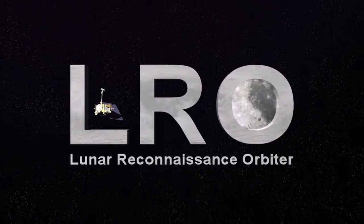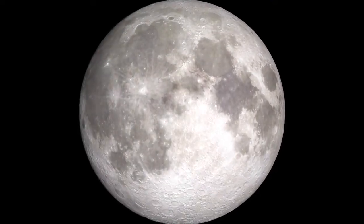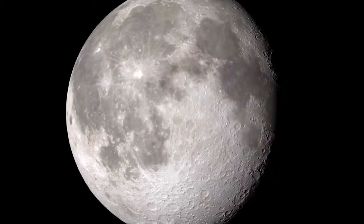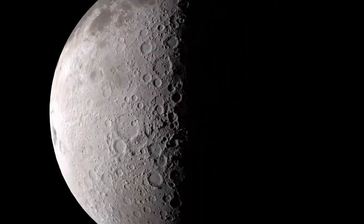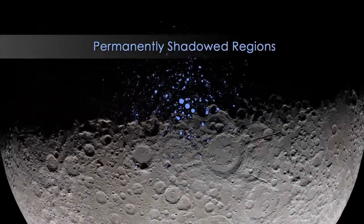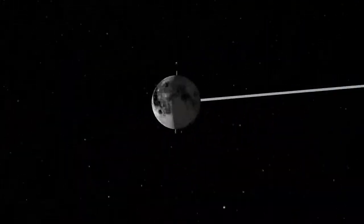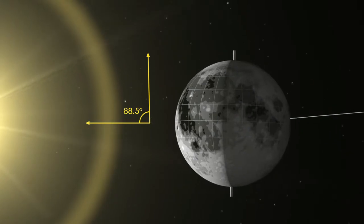As you watch the moon over the course of a month, you'll notice that different features are illuminated by the sun at different times. However, there are some parts of the moon that never see sunlight. These areas are called permanently shadowed regions, and they appear dark because, unlike on the Earth, the axis of the moon is nearly perpendicular to the direction of the sun's light.